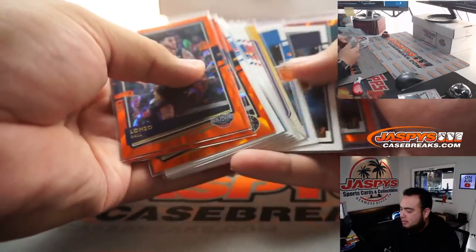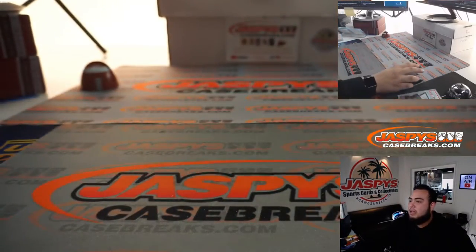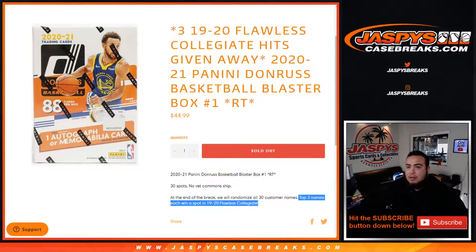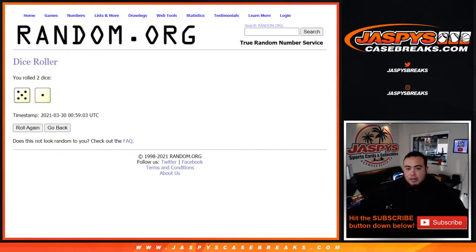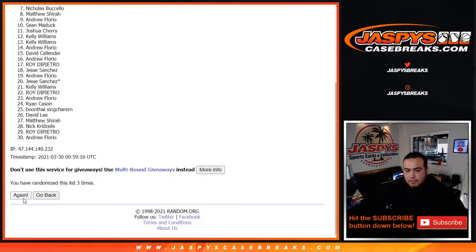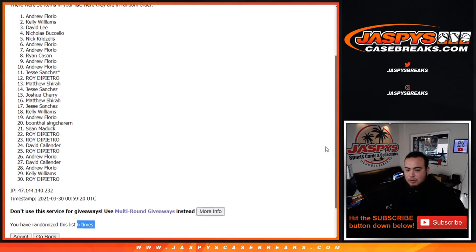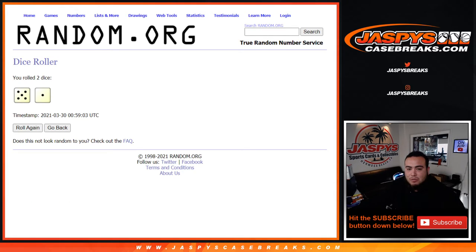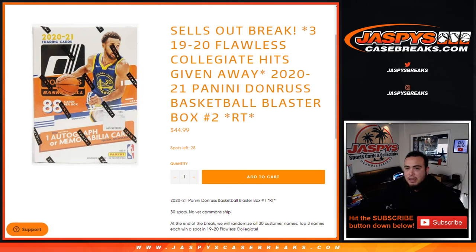All right guys, there you go — quick little blaster, got a LaMelo right there, Kevin Love Relic. Good luck guys, we're giving away three spots. Remember, three spots — top three get in. We got ourselves a five and a one, six times. One, two, three, four, five, and six — six times, five and a one. Top three: David, Kelly, and Andrew. Congratulations guys! Another way to win is on the website — number two, 28 left. That sells off the break, appreciate it guys.